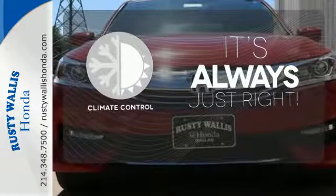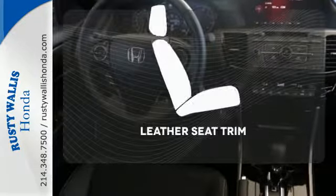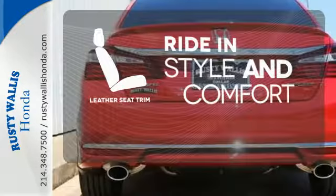Set it and forget it with the climate control. The backup camera gives you a clear picture of what's behind you. Ride in style and comfort with leather seat trim.